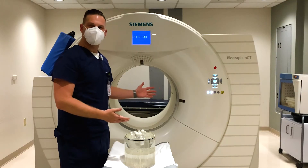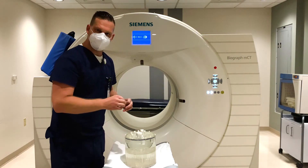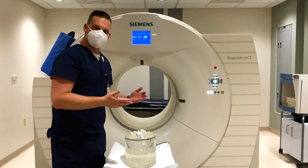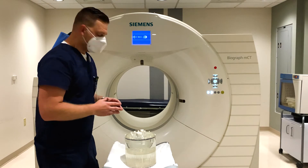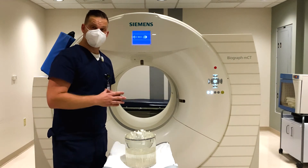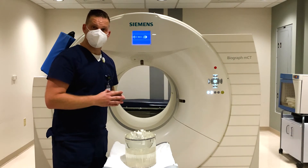Here we are in a PET CT bay. At the top of this phantom there are different sized cylinders that would represent lesions in a body. By doing this we can ensure that the machine is measuring appropriately, that it's testing things appropriately, and that the cancers are actually seen and positively reported on by the radiologists.